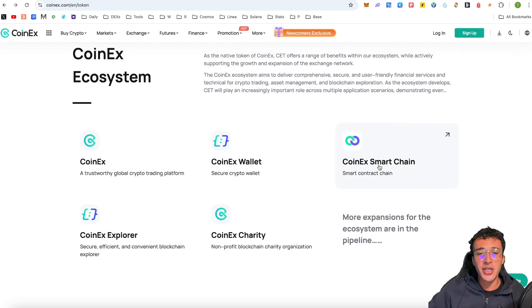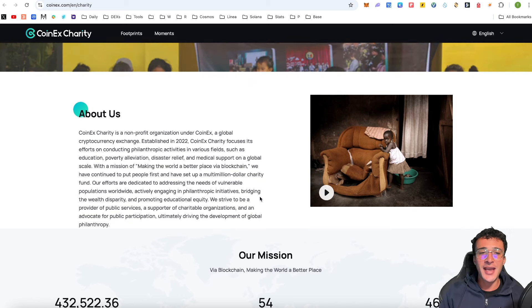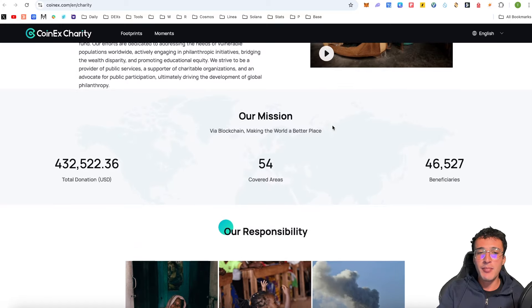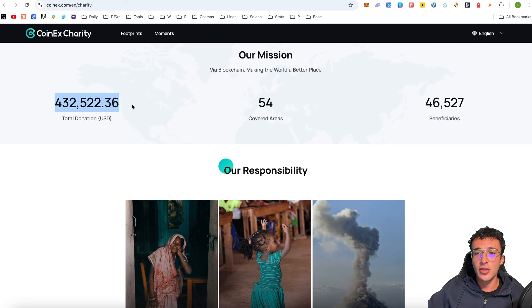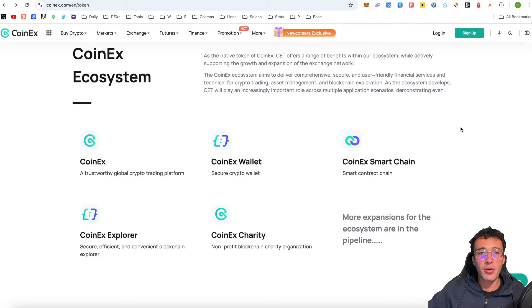They've also got an explorer for the CoinX smart chain. They also have CoinX Charity, which I think is extremely honourable. CoinX is not just about profits but also helping others in need — it's a non-profit organisation established in 2022 focusing on philanthropic activities in various fields. They've covered 54 areas with a total donation of $432,000 across 46,527 beneficiaries. By having a charity, they will attract more investors, more users, and more reasons to hold CET — including businesses and corporations looking to partner with a centralised exchange.